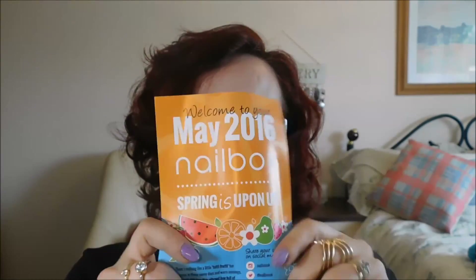It seems quite packed. Let's find my card. 'Welcome to your May 2016 nail box. Spring is upon us. There's nothing like a little tutti frutti fun to usher in those sunny days and warm evenings. We hope you love the vibrant box of premium nail products.'